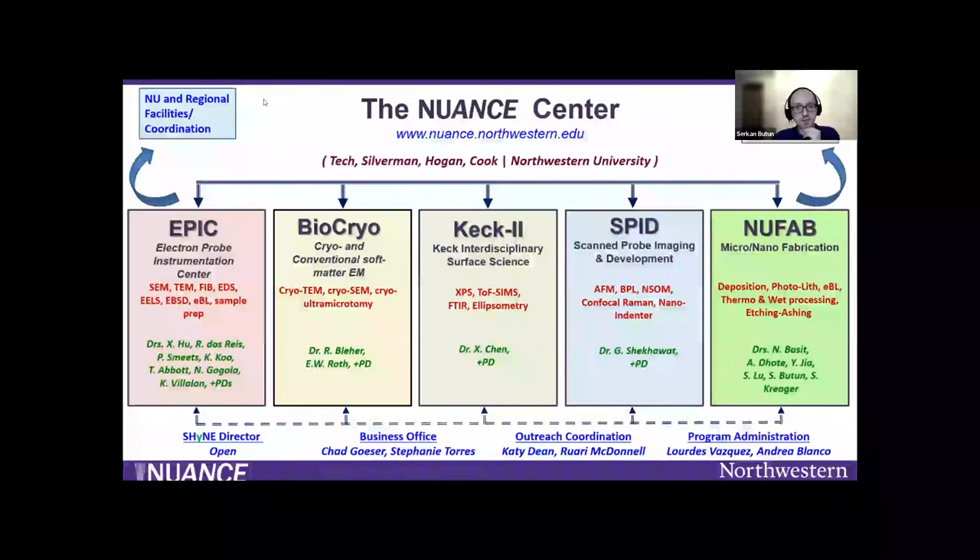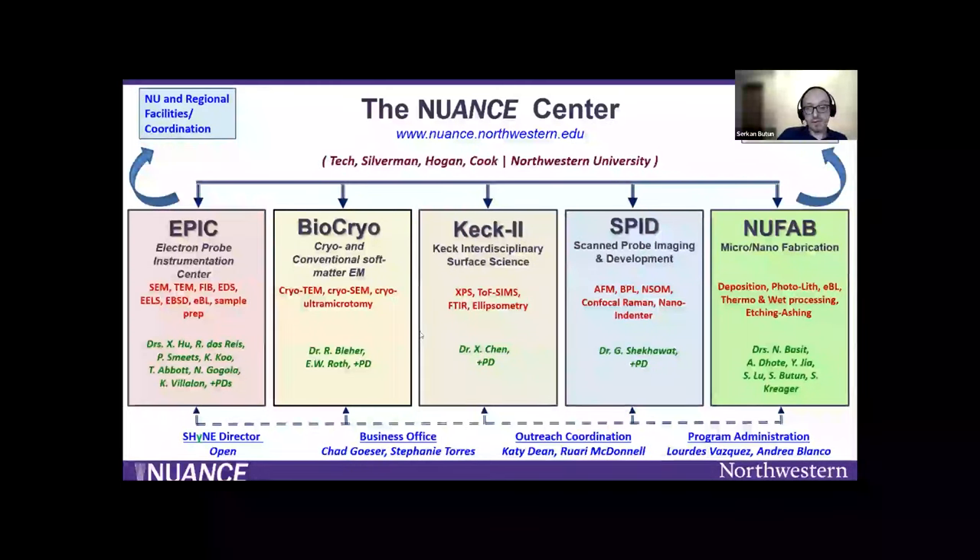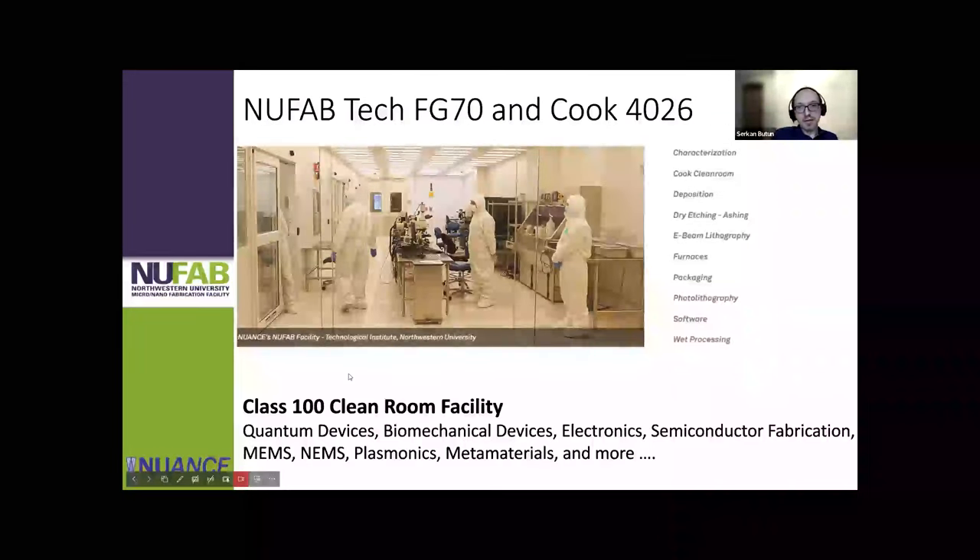We have different electron microscopes, transmission electron microscopes, scan probe imaging facilities, and surface science. You can do all kinds of things. We are NUFAB and we are at Tech and Cook. We are a class 100 clean room facility with instruments that can help you make all kinds of different devices — it's a complete suite of fabrication and characterization tools for device fabrication.